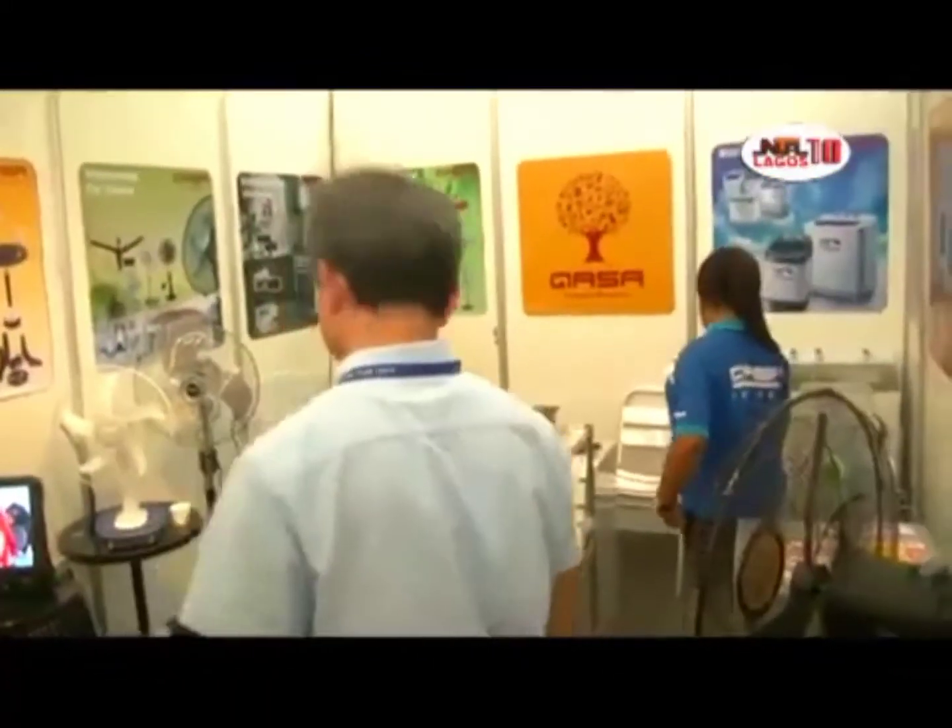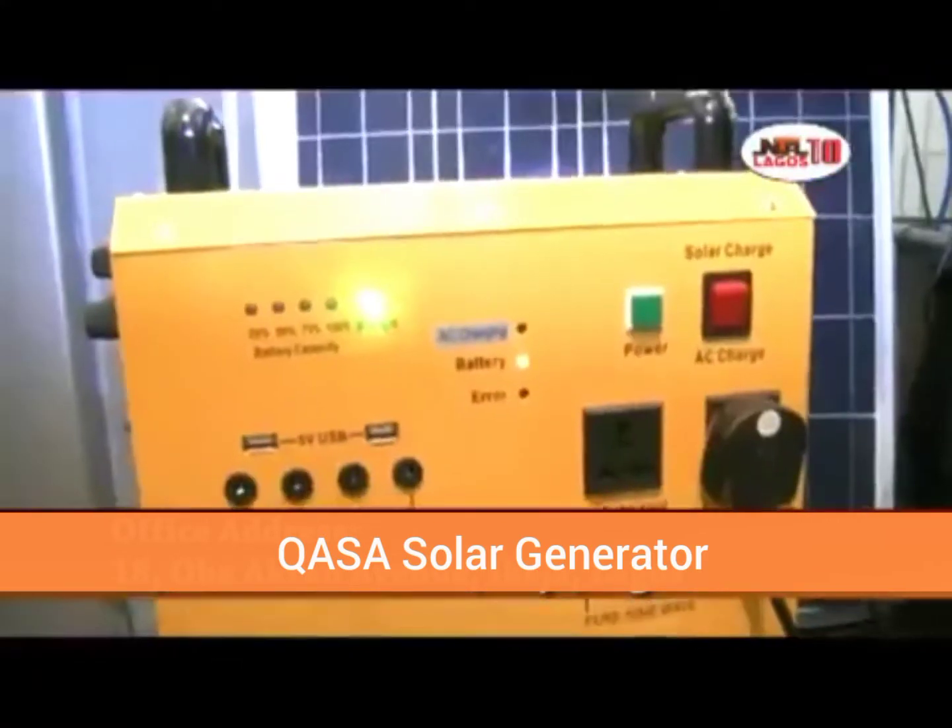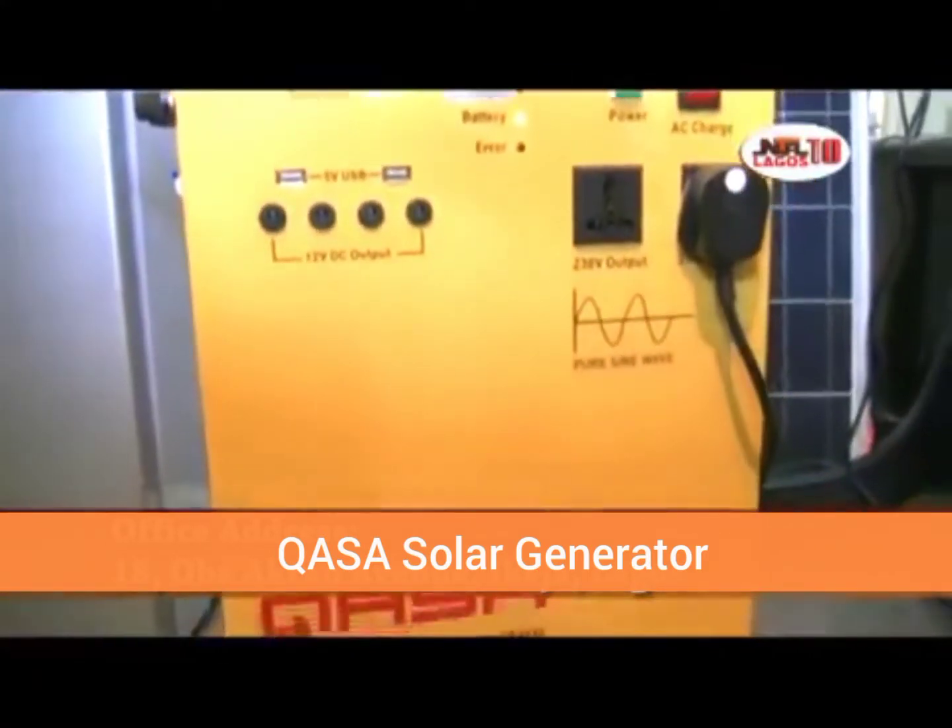Hello, sir. Hello, Nigeria. My name is Tim Chan from Tokyo, Taiwan. And I'm happy to introduce our new products here at Lagos Trade Fair.